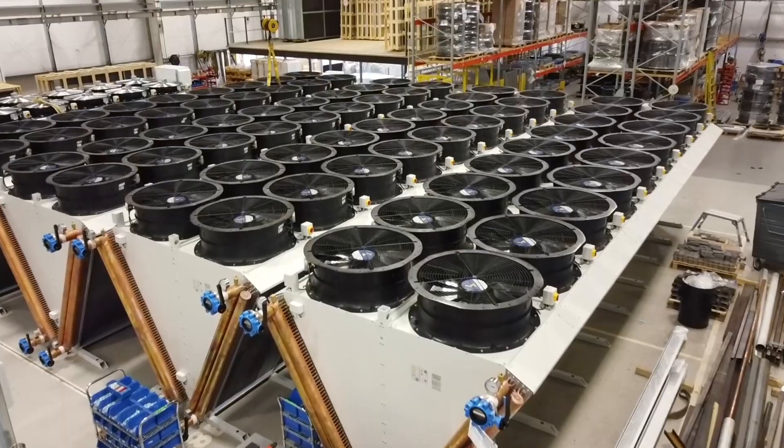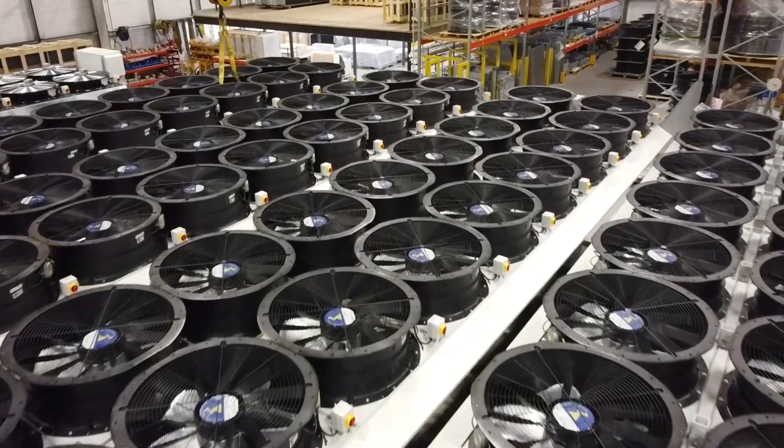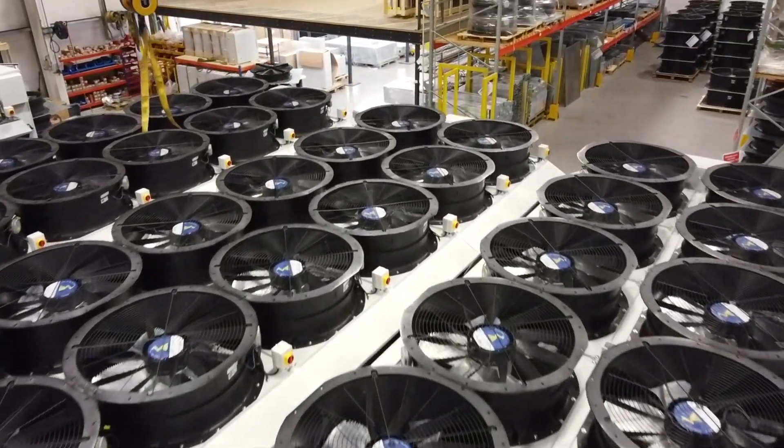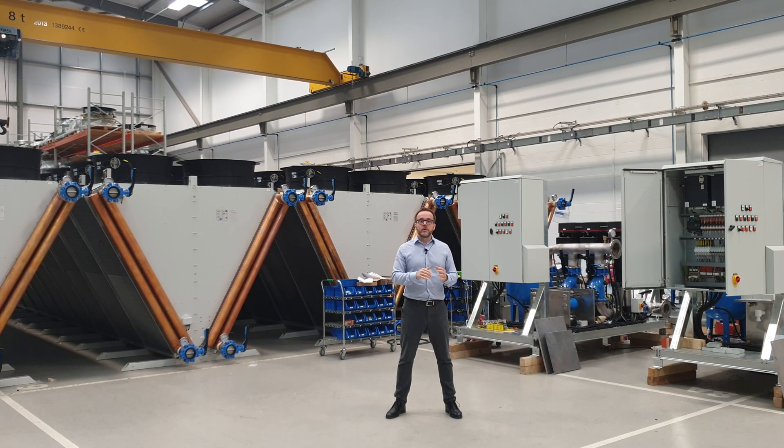We're aware of things like net power output and how we can boost that with the very latest IE5 efficiency compliant ECM fans, very efficient pumps, and variable speed drives. We can look to minimize that parasitic load wherever possible in lower ambient conditions or when you don't need as much flow through the pumps.